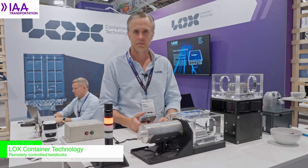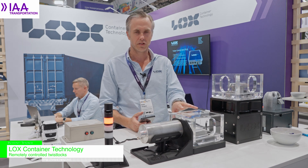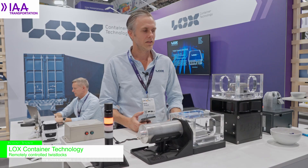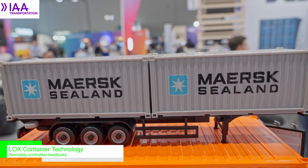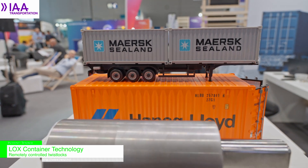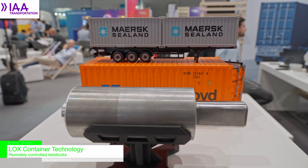Traditionally, twist locks are handled manually. Manual handling means danger to the driver and the risk of not having the cargo secured.